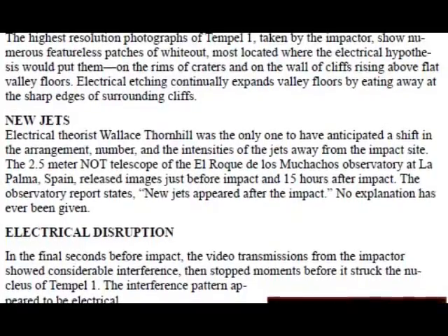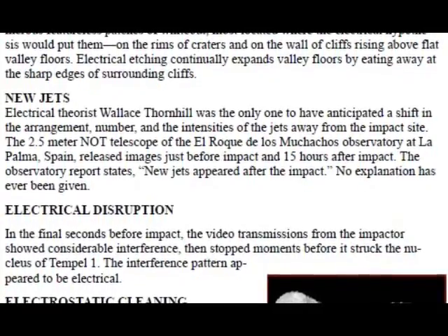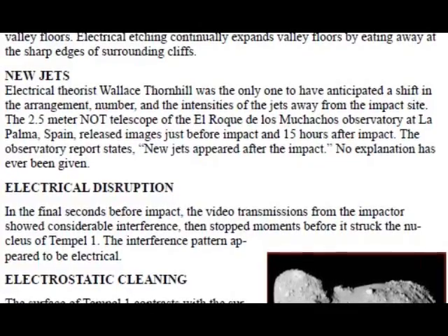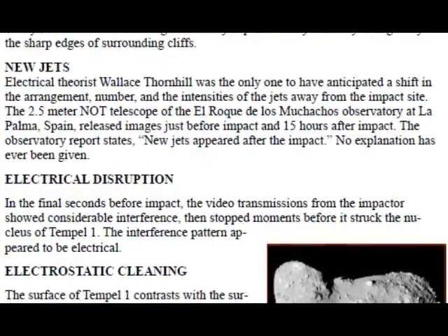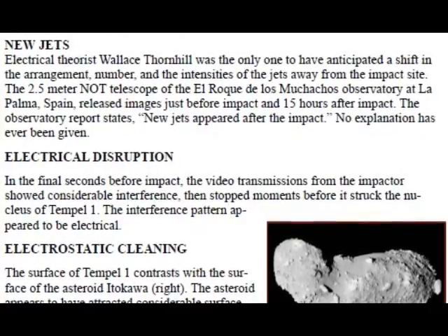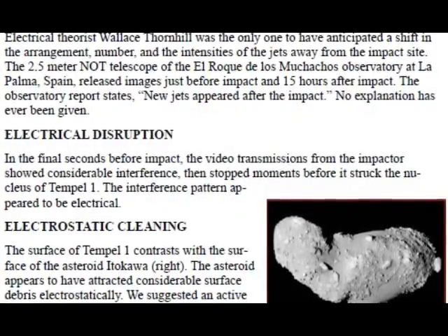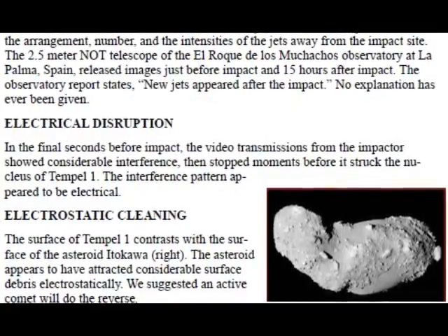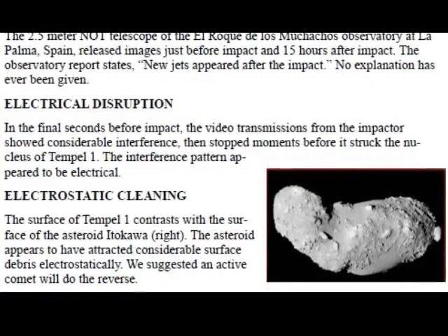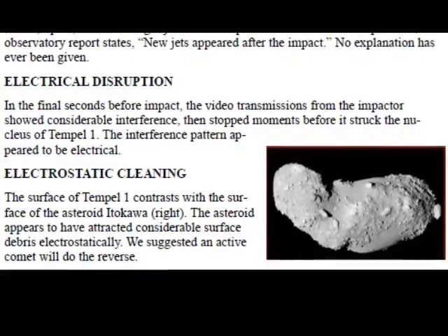Regarding new jets: electrical theorist Wallace Thornhill was the only one to have anticipated a shift in the arrangement, number, and intensities of jets away from the impact site. The 2.5-meter knot telescope of the El Roque de los Muchachos Observatory at La Palma, Spain, released images just before impact and 15 hours after impact. The observatory report states: new jets appeared after the impact — no explanation has ever been given. Regarding electrical disruption: in the final seconds before impact, the video from the impactor showed considerable interference, then stopped moments before it struck the nucleus of Temple 1. The interference pattern appeared to be electrical. The surface of Temple 1 contrasts with asteroid Itokawa, which appears to have attracted considerable surface debris electrostatically.